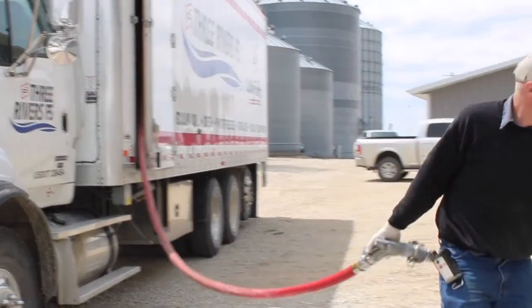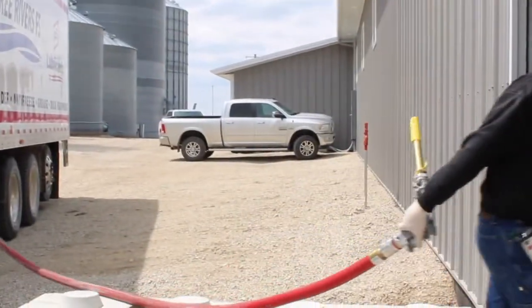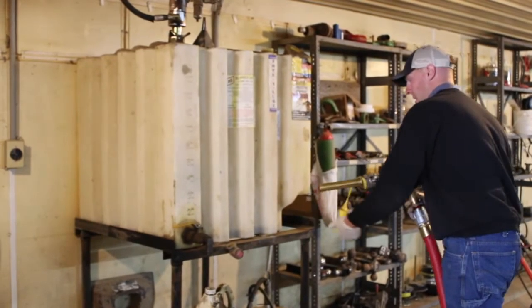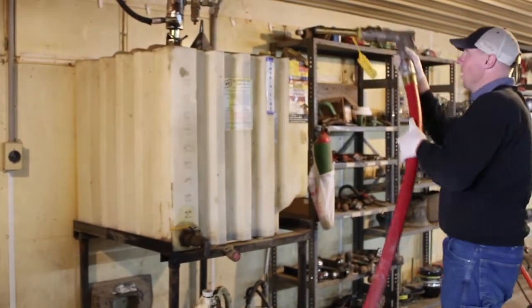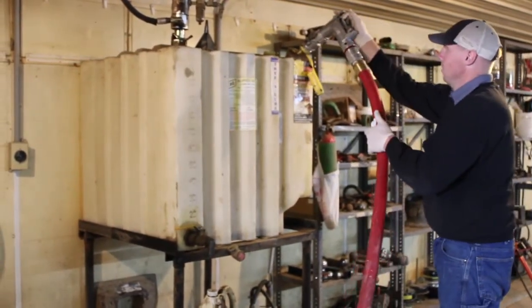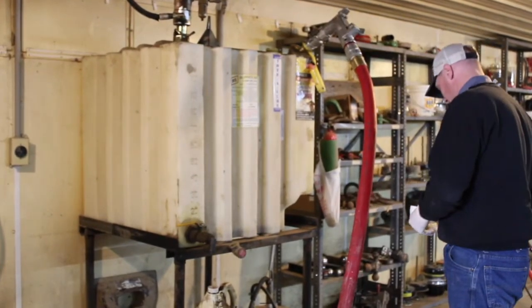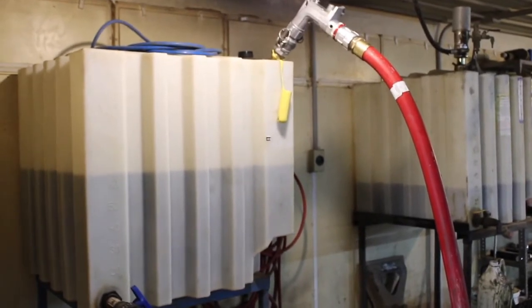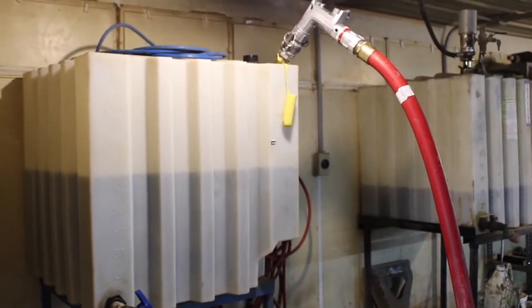One of the big things on this truck is that now we have multiple suction hoses that we can hook on at the beginning of the day. I can switch products from the side of the truck instead of having to climb up in it and switch the one suction hose. Now I can blow the line back out, pull a valve, and switch to the new product that the customer is requesting.